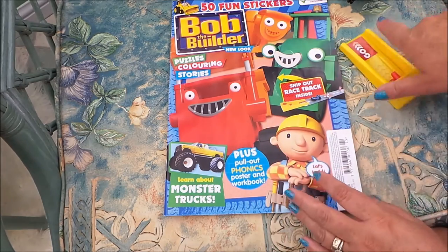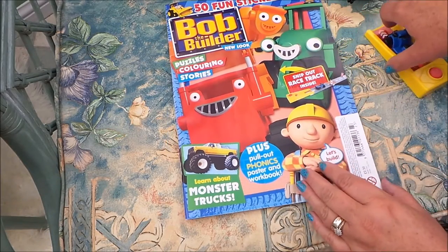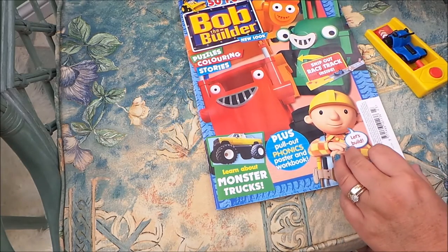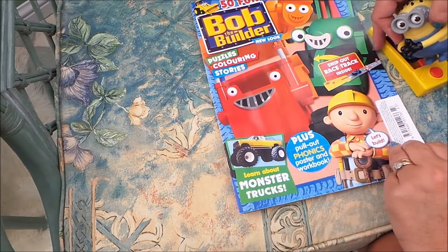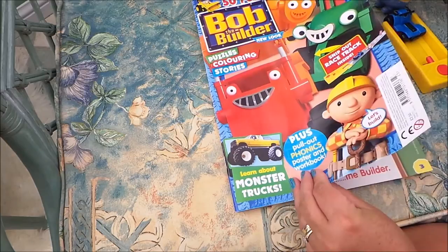So that's Scrambler there on the front of the Bob the Builder magazine. This magazine is £2.50 and it's the June/July issue. I'll just show you a quick view through the magazine.